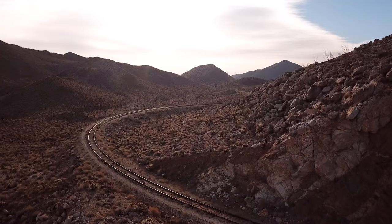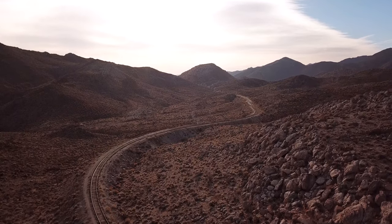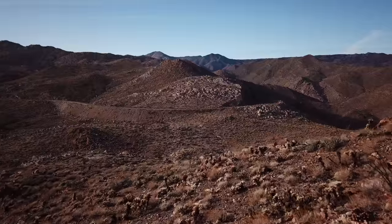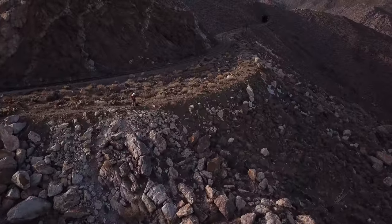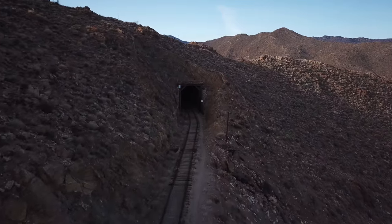The tracks pass westward through some low rocky hills. As the tracks approach the east fork of Carrizo Canyon, they make a sweeping turn to the south. It is here on the canyon slope that we first catch sight of Tunnel 21. It's a short tunnel passing through a low ridge.